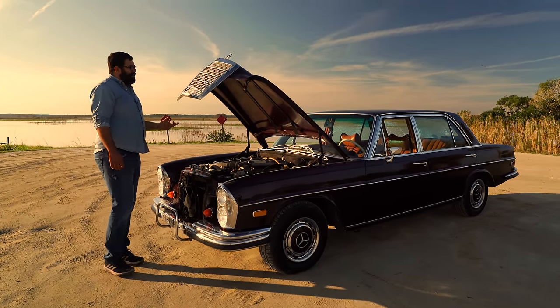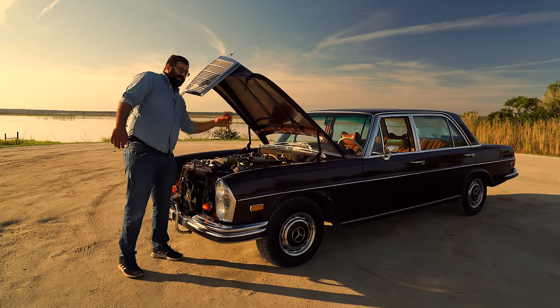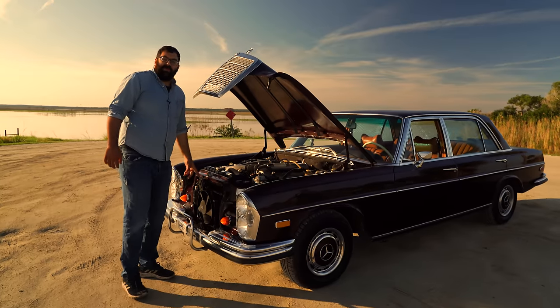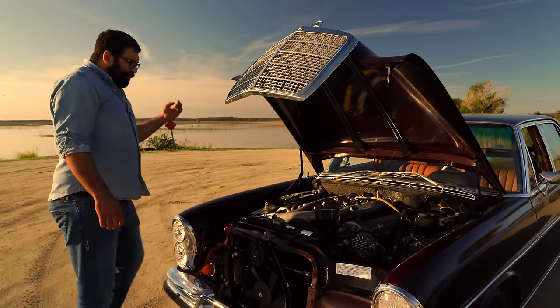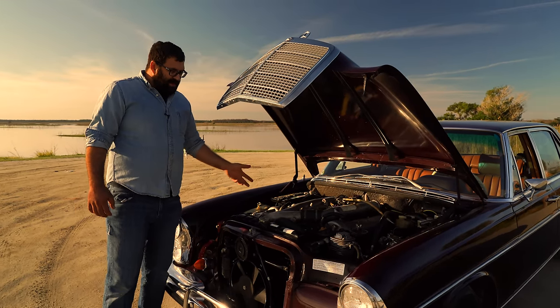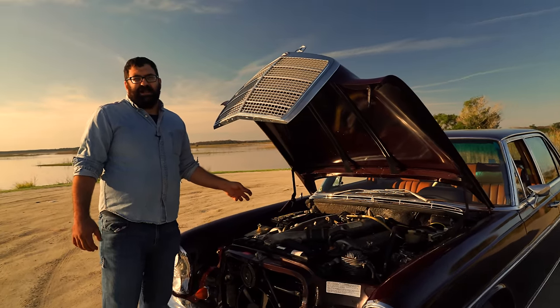Being an early 6.3, there's also no hood pad, just to keep weight down. And of course this engine, because it is an early Mercedes single overhead cam engine, the valves have to be adjusted.